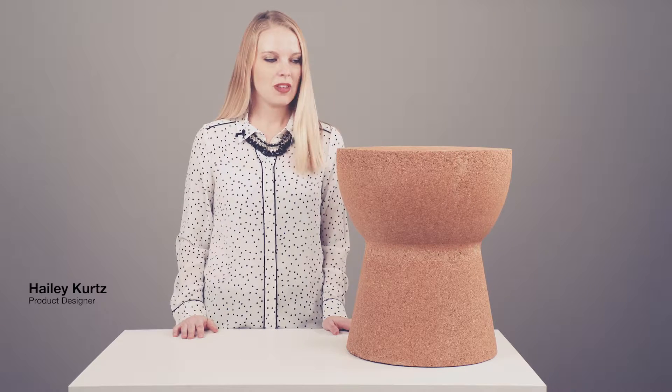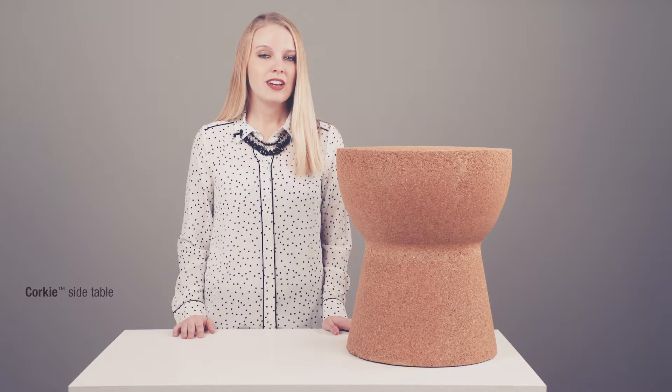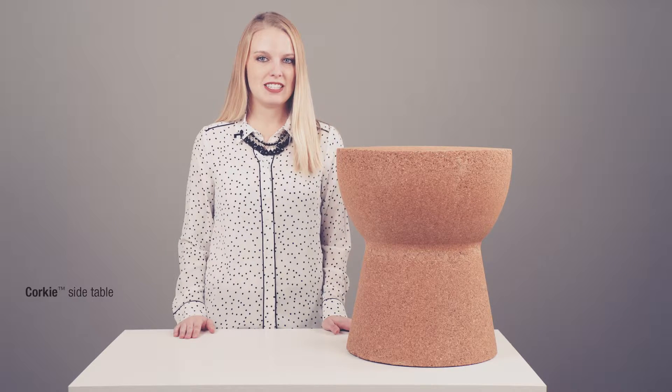Hi, I'm Haley, and here I have a really interesting item named Corky. What is it? This is a side table and it's made of 100% cork, so it's all natural and completely sustainable.